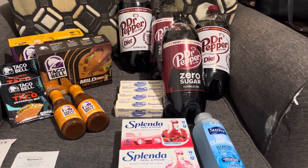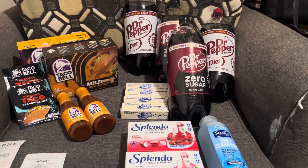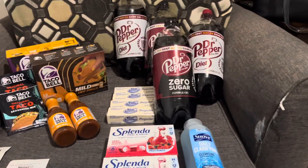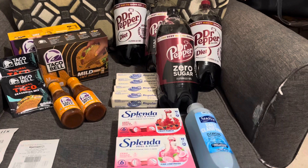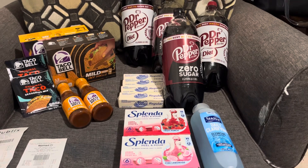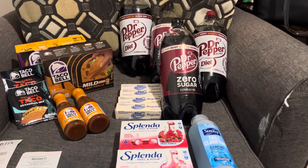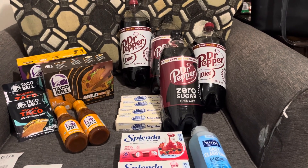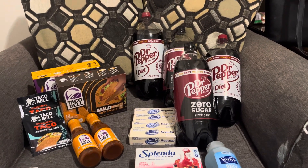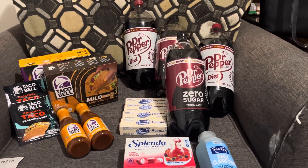I also got from Receipt Hog, CoinOut, Receipt Jar, Receipt Pal — I got $0.10 from that. And $0.10 from just the receipts — my four receipts on Fetch, besides the gameplay. Then I got $0.10 from Frisbee, $0.10 from Bing, $0.10 from Pogo, $0.46 from Brand Club — I do that three times a day religiously because it takes a while for that to catch up with your Walmart purchases and sometimes Amazon. And I got $0.10 from Cash Walk.